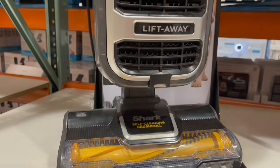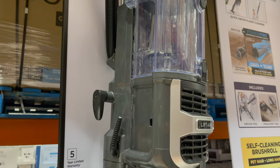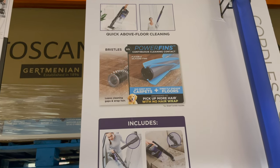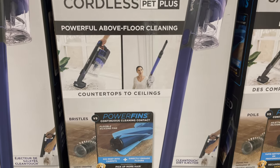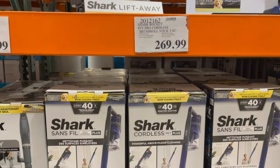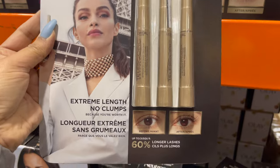Here are some Shark vacuums with prices. Now they have mango cases in stock. L'Oreal long-wear three-pack mascara is only $23.99.